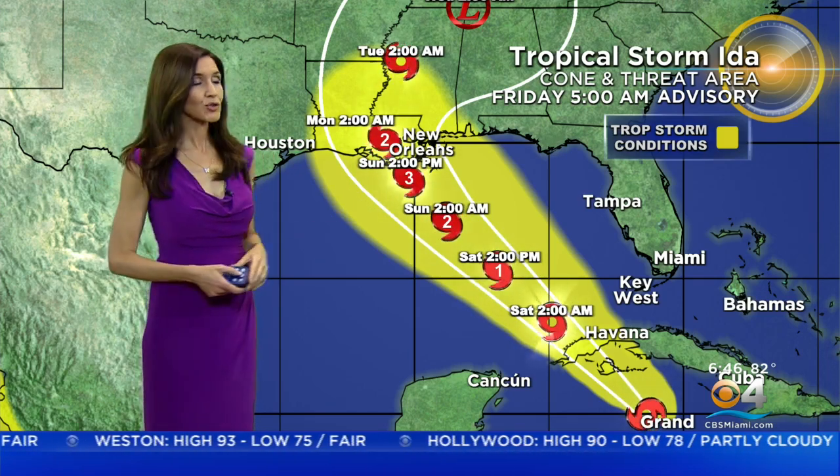And then unfortunately, as of this morning, the hurricane center is now expecting it'll become a major category three dangerous hurricane headed towards the northern Gulf coast as we head into Sunday afternoon.